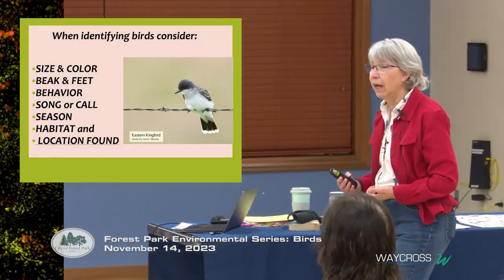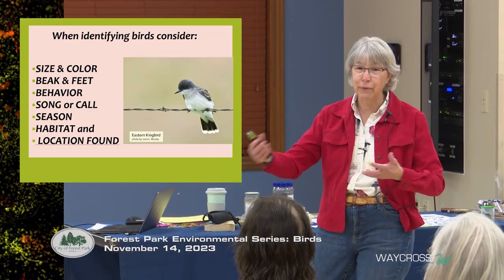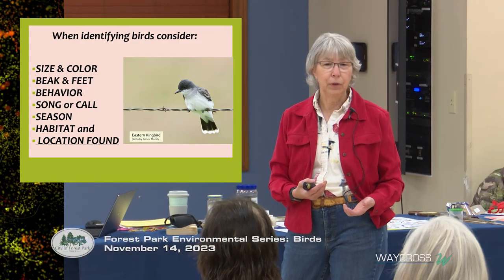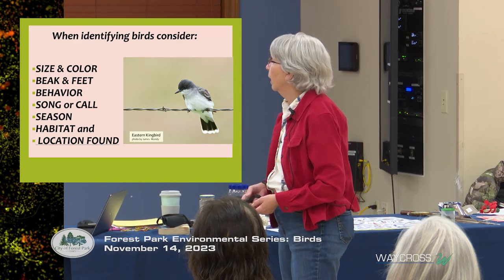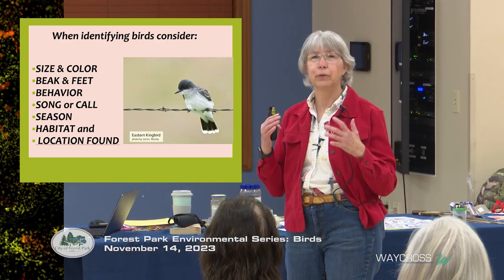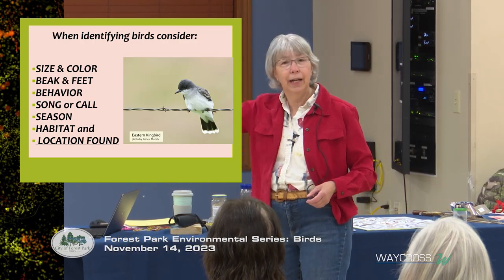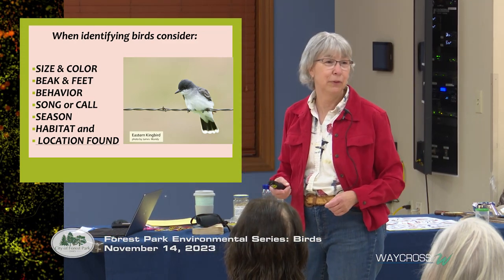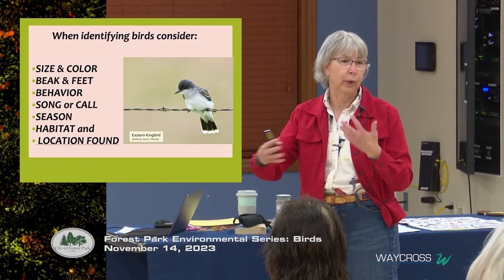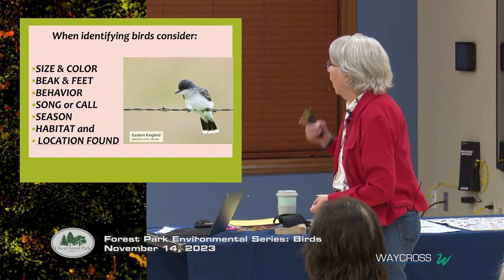When identifying birds, consider the following: size and color — that color may change per season or age; the beak and the feet (a duck's foot looks very different from an eagle's); the behavior of the bird; the song or call; and the season. Here in this part of the country we have a lot of interchange — birds that are here during summer may go away in winter — and also the habitat and location where they're found.